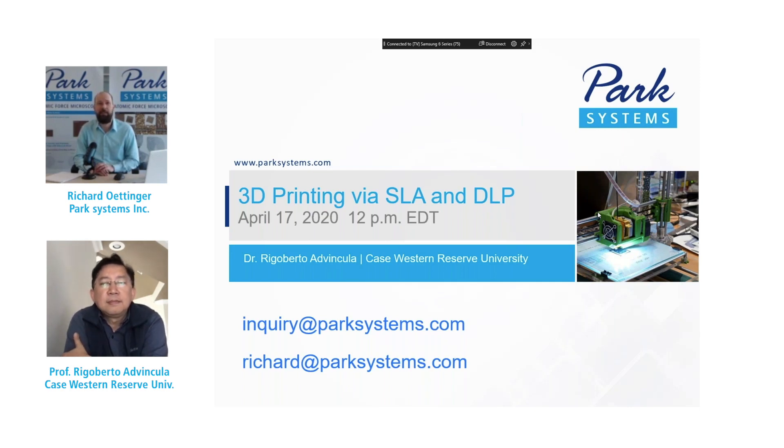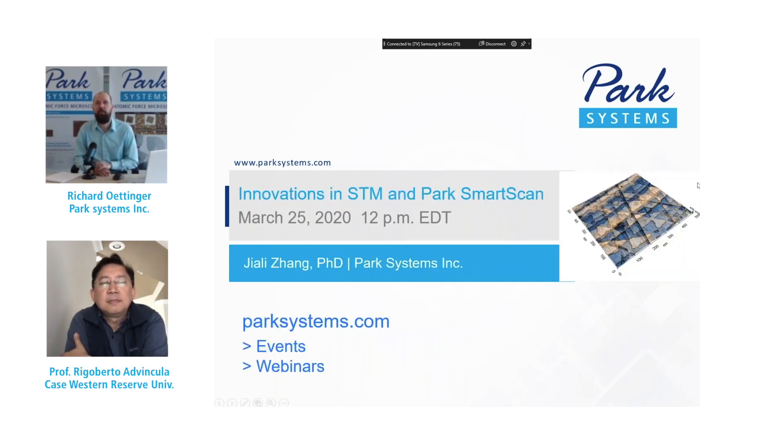If you have any questions specific to this webinar series or for this session, feel free to reach out to me directly at richard at parksystems.com. Separately from this webinar series, you may be interested in another webinar next week. On Wednesday, March 25th, Park Systems Application Engineer Jali Zhang will present a webinar titled 'Recent Innovations in Scanning Tunneling Microscopy and Park Smart Scan.' This webinar is separate from the series we are doing with Dr. Edvincula, so please visit parksystems.com and click webinars under the events menu to register.